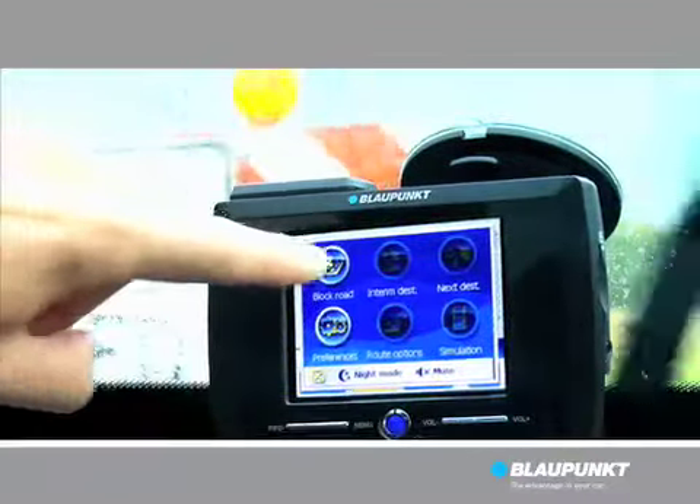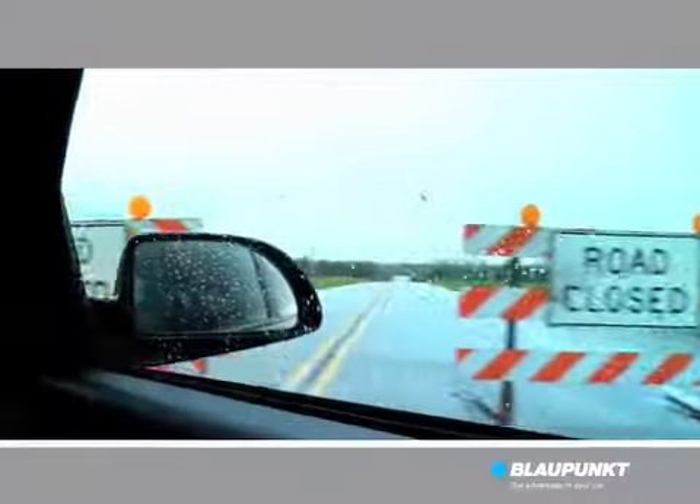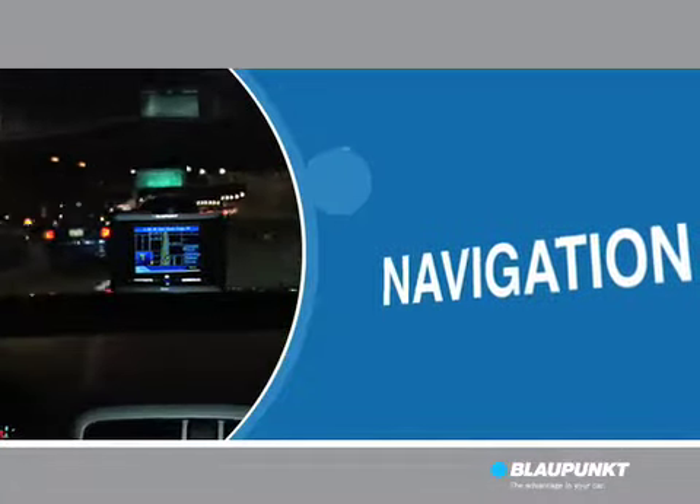Using the roadblock feature, you can avoid traffic jams, construction, or even make predetermined stops along the way. The only way to really see how easy and convenient Travel Pilot is, is to take it on the road.